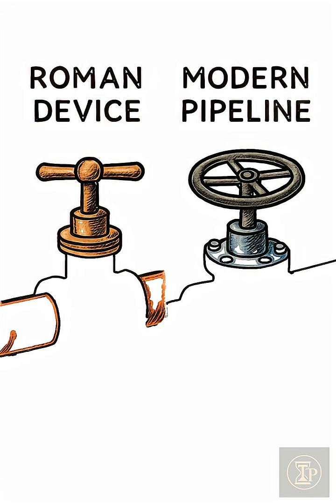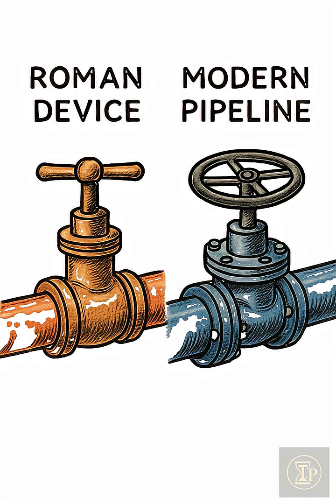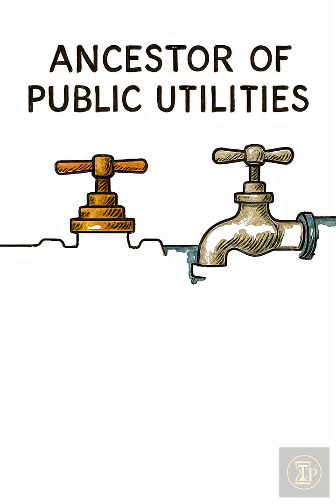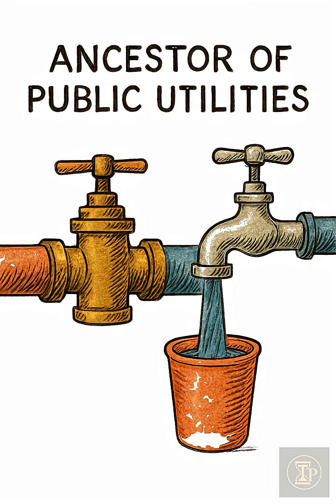But the most incredible part? The fundamental mechanical concept behind this Roman device — the rotary valve — is still used in modern pipelines. That simple bronze fitting is a direct ancestor to the public utilities that bring water to your tap right now.